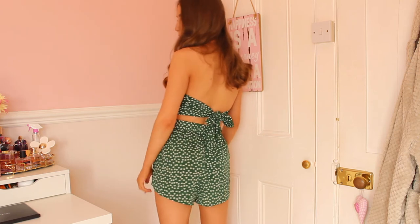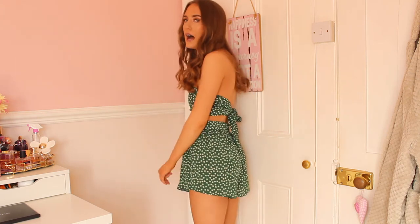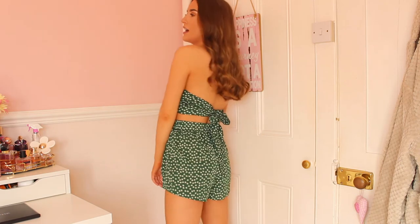My next outfit is this gorgeous green floral co-ord from Shein. I love the color green at the minute — I feel like it's really coming into fashion in spring and summertime. I think I bought this co-ord for about eight pounds, which is amazing. It is so pretty. I love the color and I love the flowers on it, and I'll definitely be wearing this in the spring and summertime.